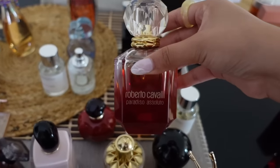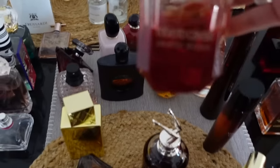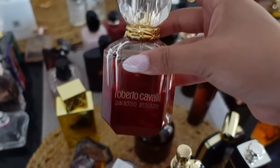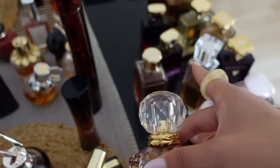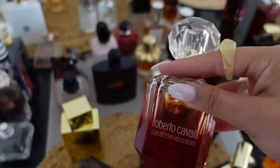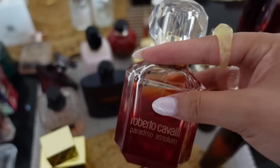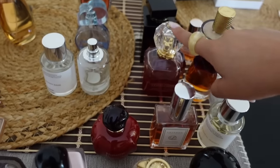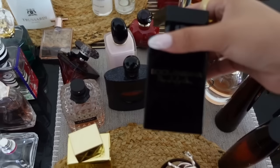Roberto Cavalli Paradiso Assoluto is such a gem — one of my top compliment-getting perfumes. Layered with Casablanca it's incredible — very well-complimented. I should have included it in my layering combos video. It's a cheaper alternative to Dior Addict and very unique, super underestimated and cheap.